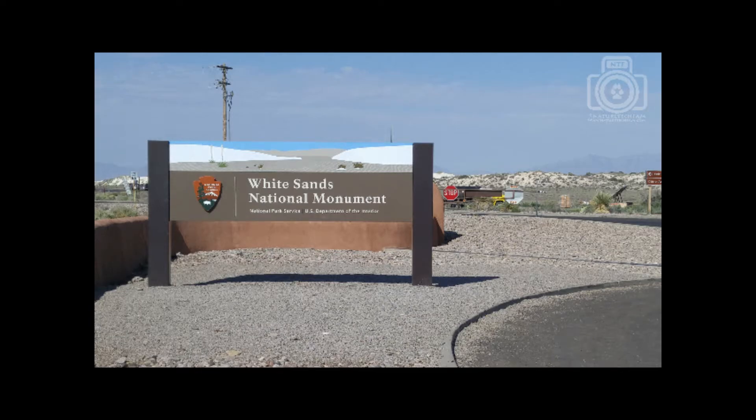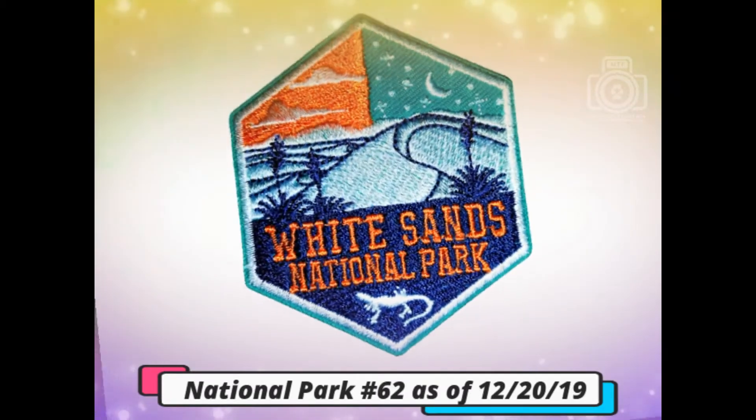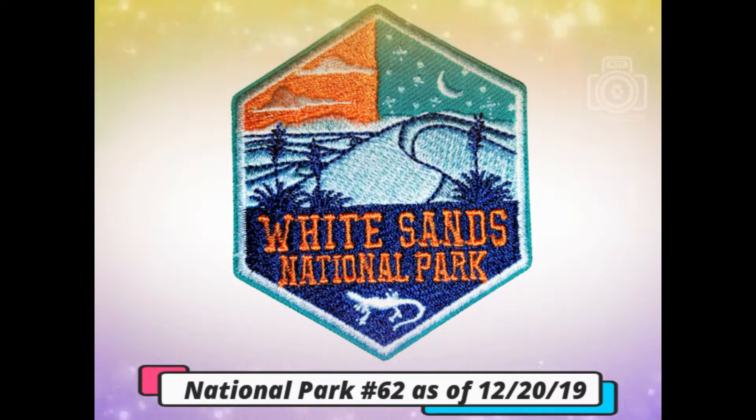We first visited White Sands in the summer of 2016 when it was still known as a national monument. Now, three years later, it has been upgraded to a national park.